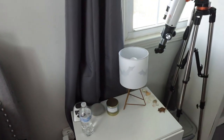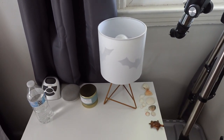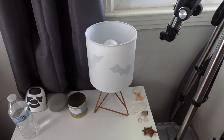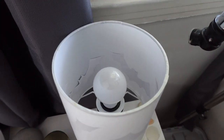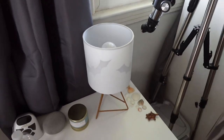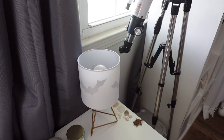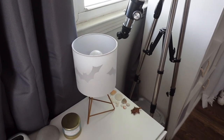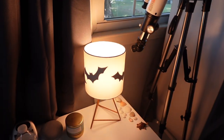This lamp I've actually had for a while. I printed out bats, cut them out, and taped them inside of my lamp, which is super cute and really affordable if you're just looking for some extra Halloween decor.